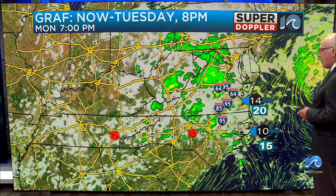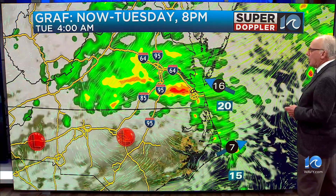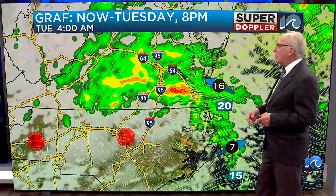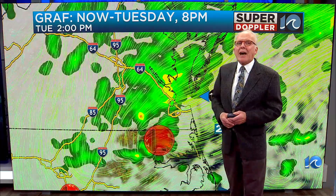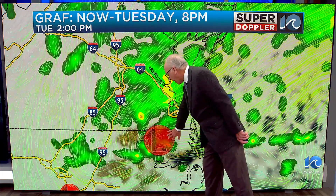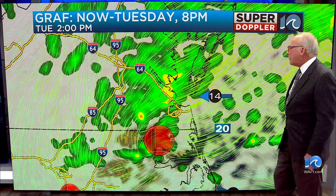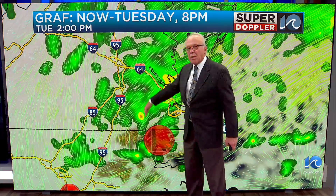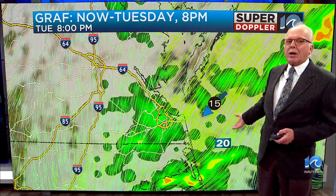By Monday evening, there's another low that's developing and lifting eastward and northeastward right up into our area. So by four o'clock in the morning Tuesday, we've got some pockets of heavy rainfall moving through the region. On to seven in the morning, then two in the afternoon — we're still seeing some rainfall through the area. That low is going to scamper out to sea and kind of catch up with another low that's out to sea. We'll see more of a northerly wind dragging in scattered showers by later in the afternoon, with 15 to 20 mile an hour winds.